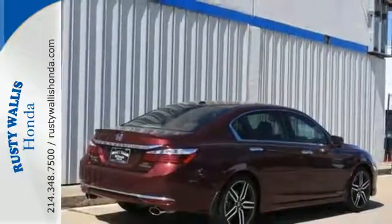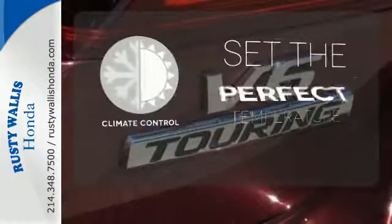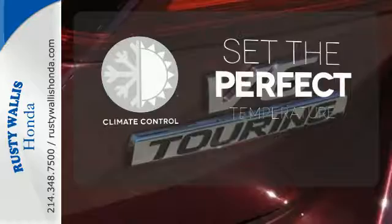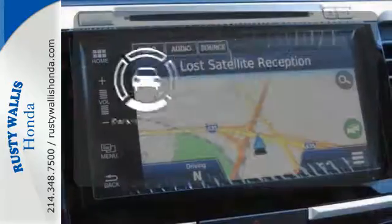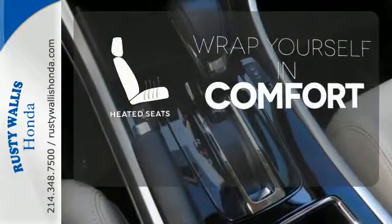And for better economy, this Accord is also equipped with an efficient eco-assist system. The climate control lets you set the temperature exactly where you want it. Say goodbye to dinged bumpers with the parking sensors. Ward off the chills with the heated seats.